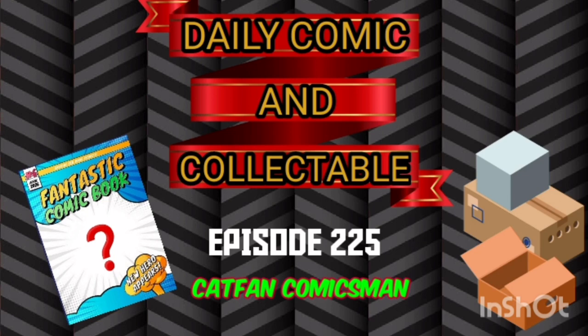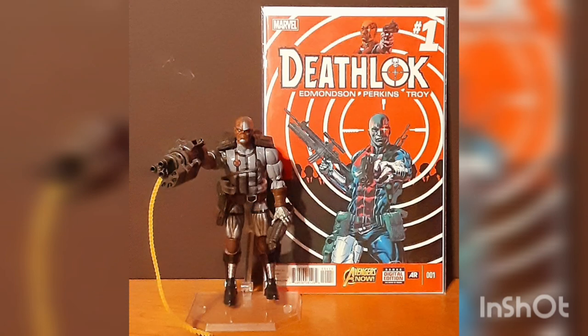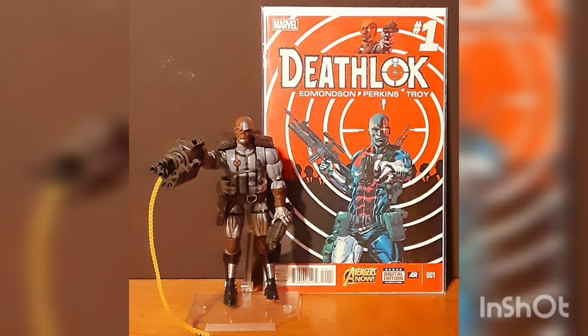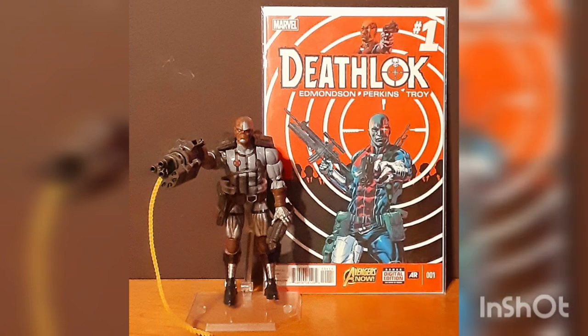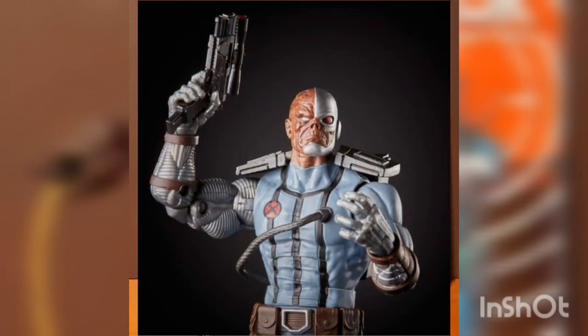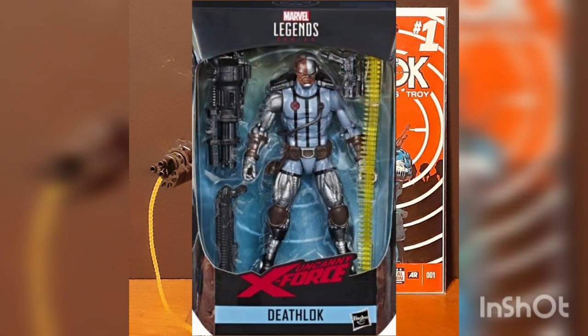Today the collectible of the day is the Marvel Legends series X-Men X-Force 1/12th scale Deathlok action figure. The X-Force joined forces with a rogue Deathlok unit to face an army of Deathlok cyborgs for this version of the action figure. This Legends series fan-favorite figure is designed after the comic book version of the character, with premium detail and articulation for top-of-the-line posability and displayability. Deathlok stands a full six inches in height, comes in the uncanny X-Force design, and is part of the 80 Years of Marvel Celebrations set.